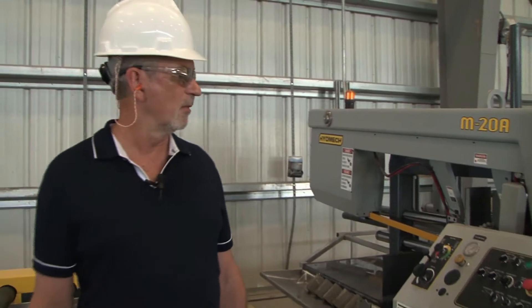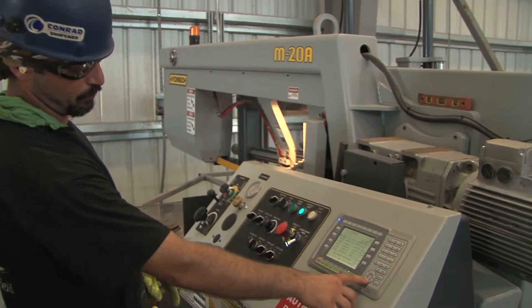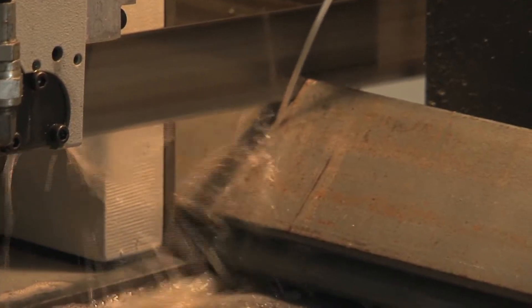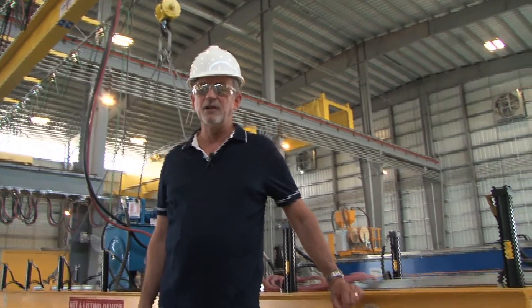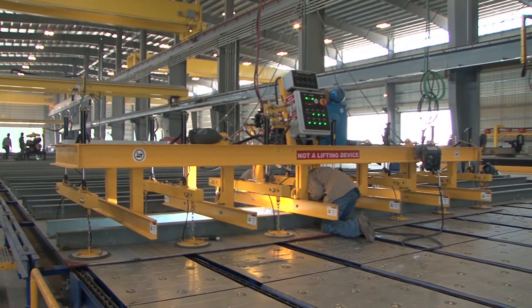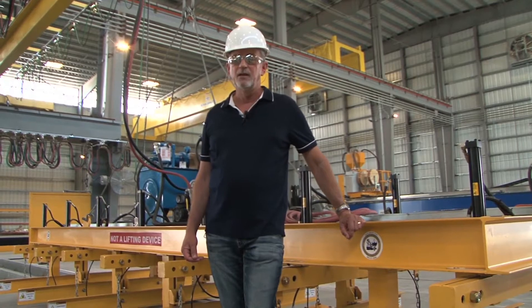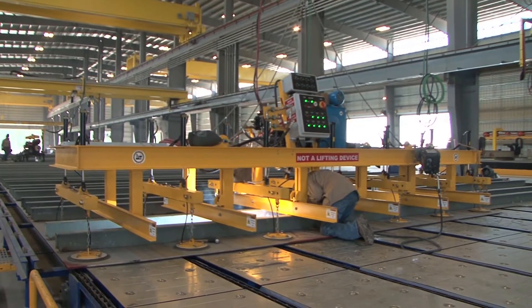At this station, we load stiffeners. The stiffeners are actually cut to size and length, with ends prepared for introduction to our panel process. This station fits stiffeners down to the panel. Its main goal is to take air gaps out between the stiffener and the plate, so each one is fitted, set down with pressure, and tacked in place.